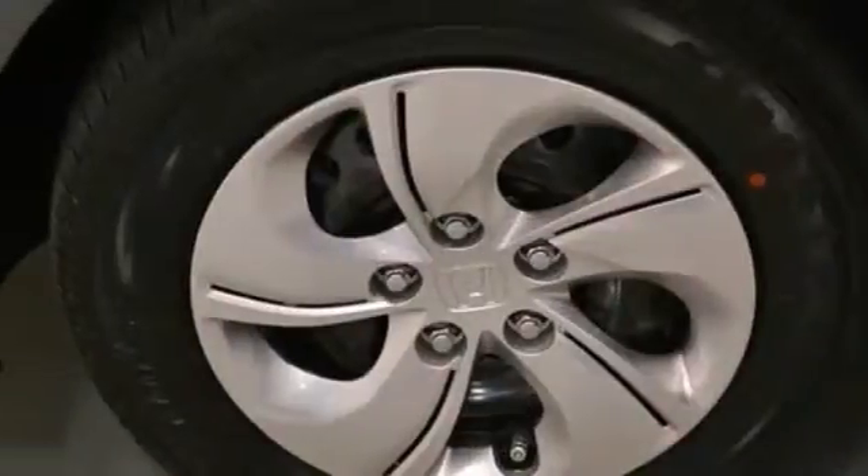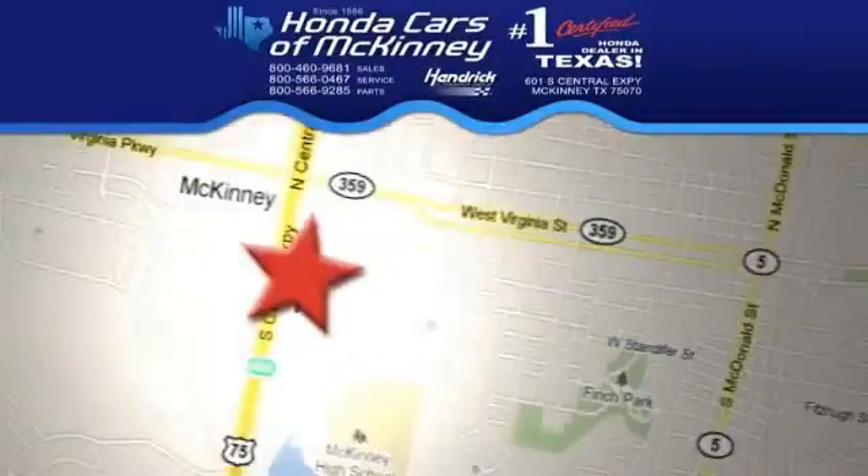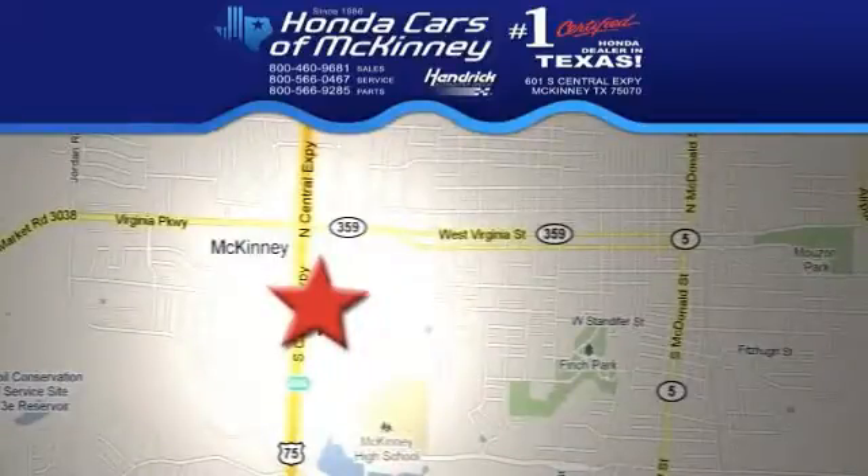It is offered with a full factory warranty. Come take a look today. We're conveniently located on Highway 75 northbound exit 40A in McKinney.